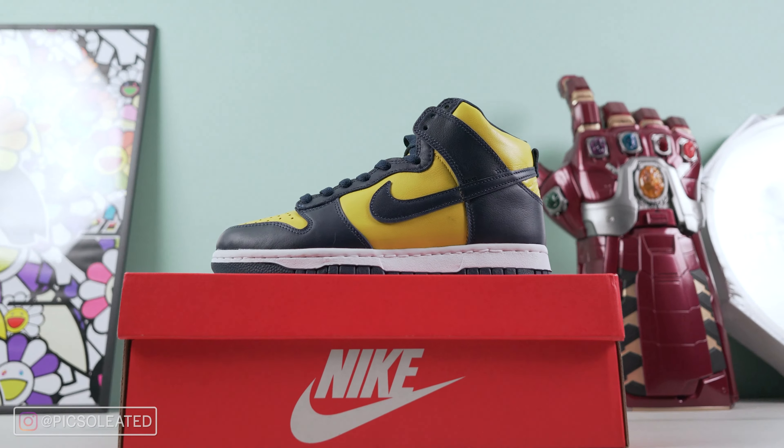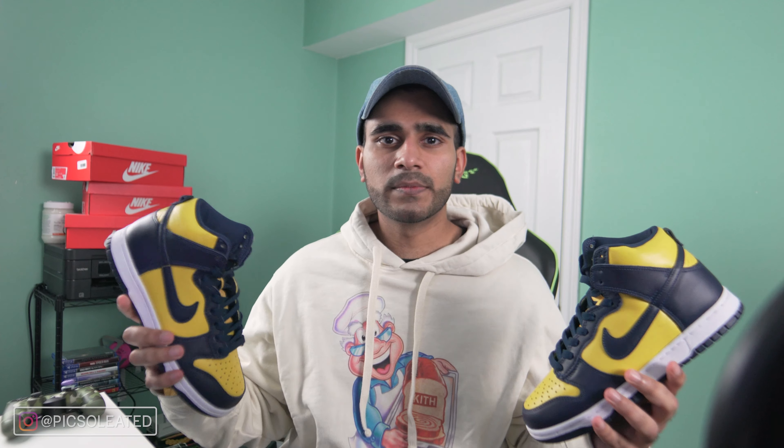In this case, we have a pair of sneakers that are a retro of a sneaker from 35 years ago — that's over three decades ago. The sneakers we're looking at are the Nike Michigan Dunk Highs. It's honestly been the year of the Dunk, and Nike has been pulling out all the stops by releasing fresh new Dunk collabs as well as re-releasing coveted retros like these.